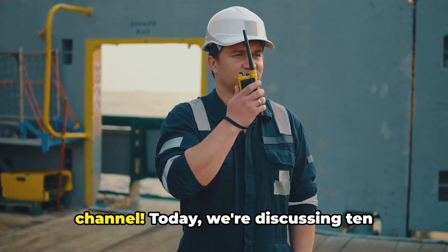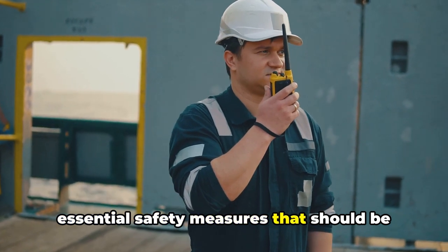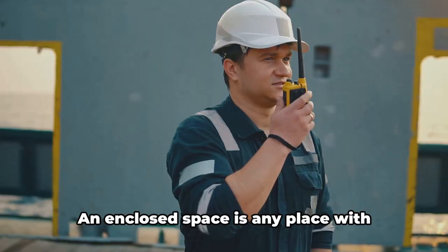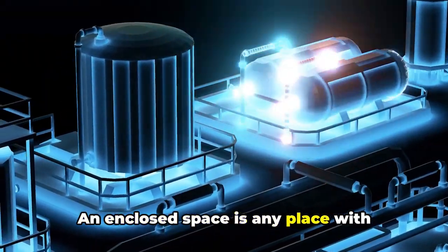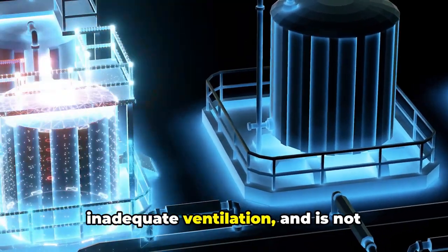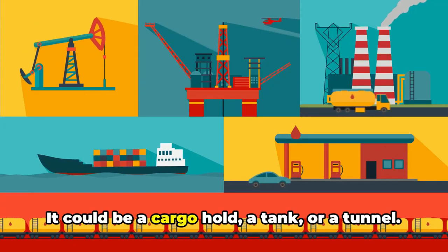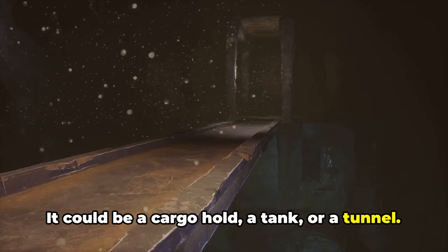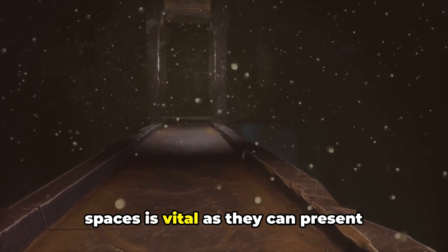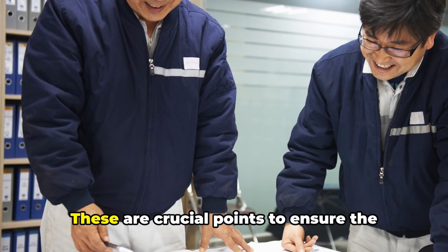Today we're discussing 10 essential safety measures that should be taken before entering an enclosed space on board a ship. An enclosed space is any place with limited openings for entry and exit, inadequate ventilation, and not designed for continuous occupancy — it could be a cargo hold, a tank, or a tunnel. Discussing safety measures in these spaces is vital, as they can present serious hazards if not properly managed.